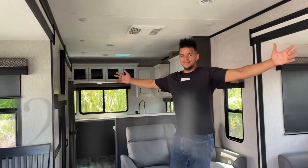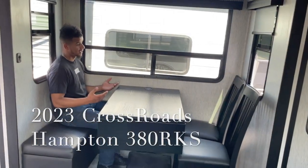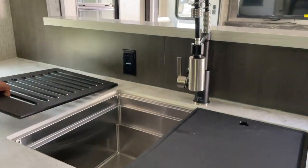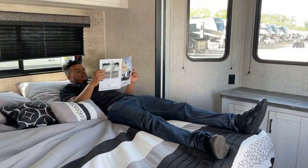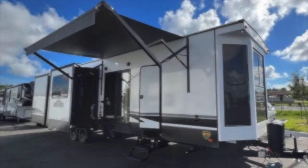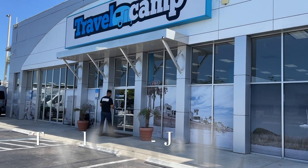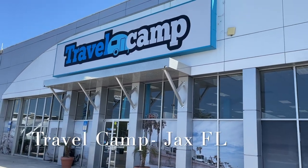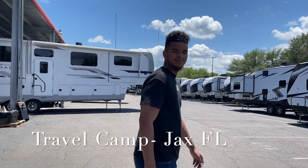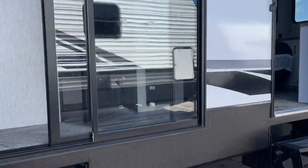This is the 2023 Crossroads Hampton 380 RKS. To me it looks like a luxury condo on wheels. This was made to be an extended stay trailer, designed and engineered to feel just like home. This particular trailer is on sale for a pretty affordable price — I found it at Travel Camp in Jacksonville, Florida on Beach Boulevard, where they have a wide variety of RVs to choose from. Now let's go tour the RV.